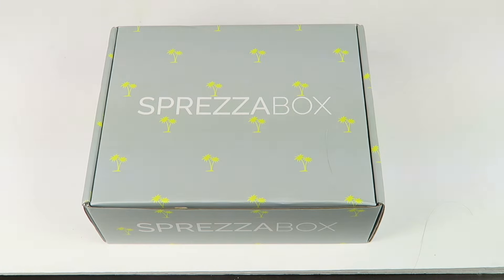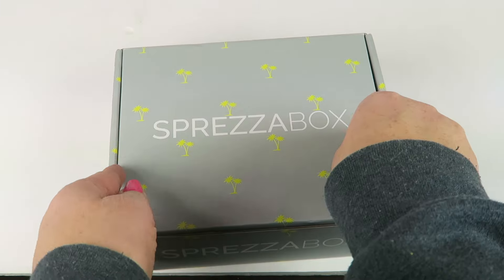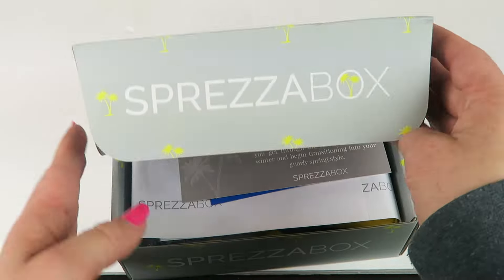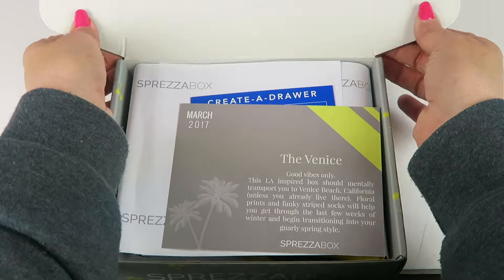It's $28 a month and I do have a coupon — it's going to be linked down below. So each month the boxes change to kind of go along with a theme. This month the box was wrapped in plastic but I went ahead and took that off to make the unboxing easier.